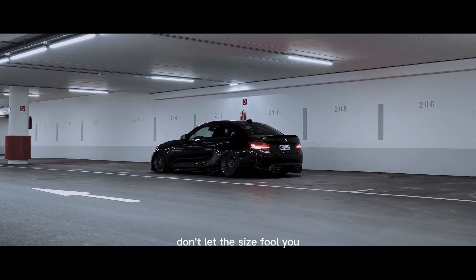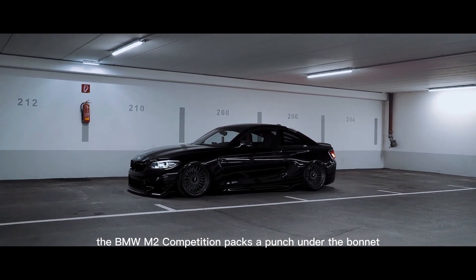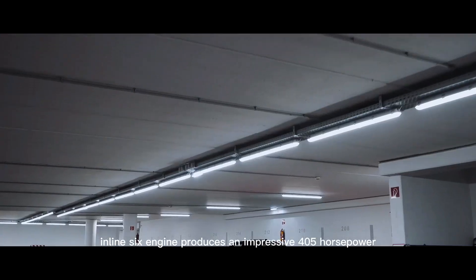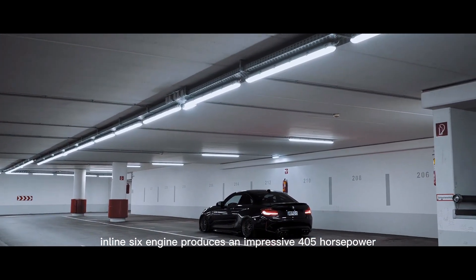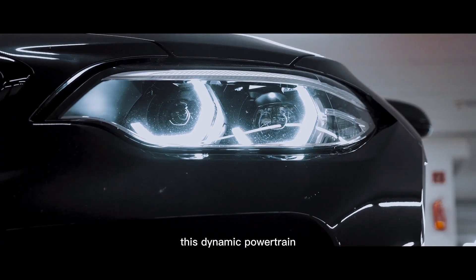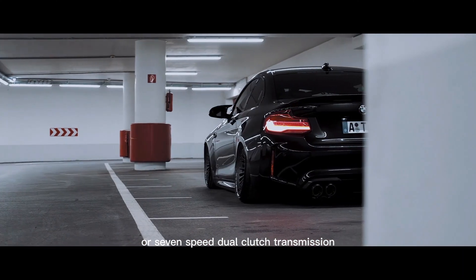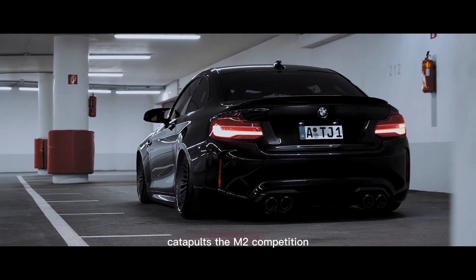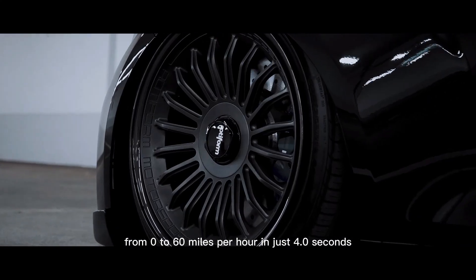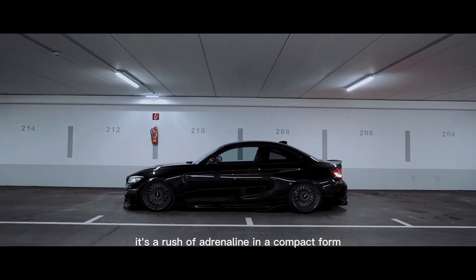Don't let the size fool you — the BMW M2 Competition packs a punch under the bonnet. Its 3.0-liter twin-turbocharged inline-six engine produces an impressive 405 horsepower and 406 lb-ft of torque. This dynamic powertrain, combined with rear-wheel drive and a 6-speed manual or 7-speed dual-clutch transmission, catapults the M2 Competition from 0 to 60 miles per hour in just 4.0 seconds. It's a rush of adrenaline in a compact form.